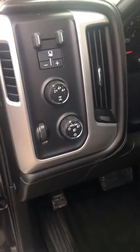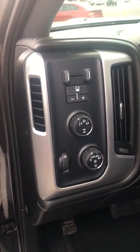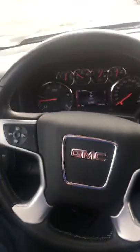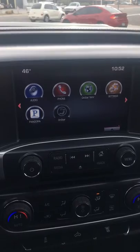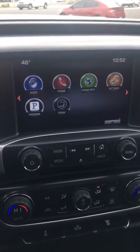Power windows, power door locks, power seats, automatic headlights. Shift on the fly to four-wheel drive. The trailer brake right there. It does have Bluetooth cruise control. You can stream your music via Bluetooth. It does have Pandora.